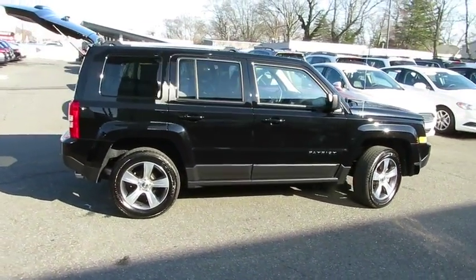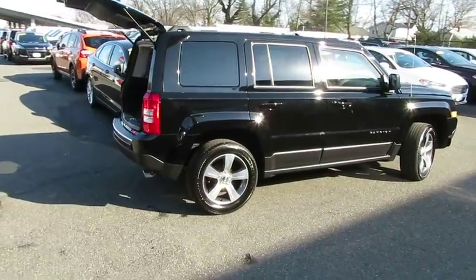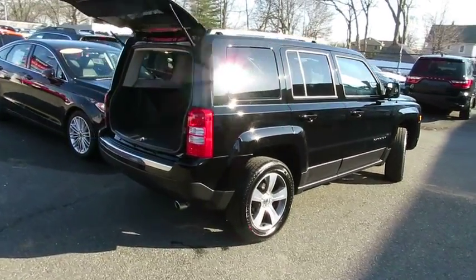The Patriot has plenty of room inside for any size family. This vehicle has less than 9,000 miles.